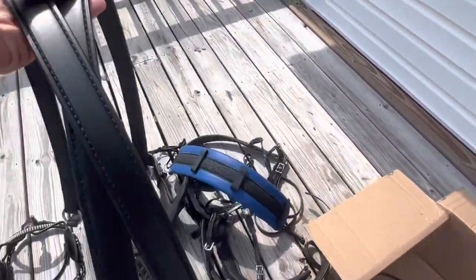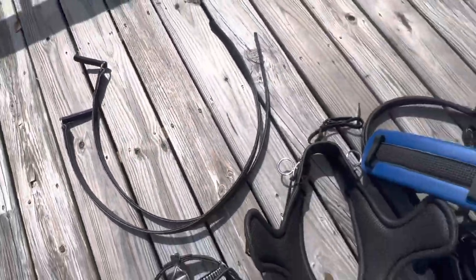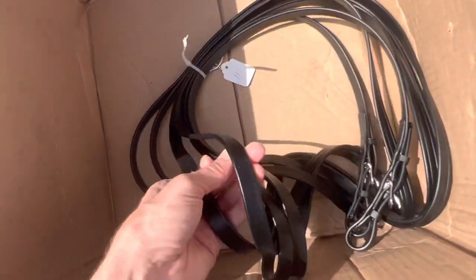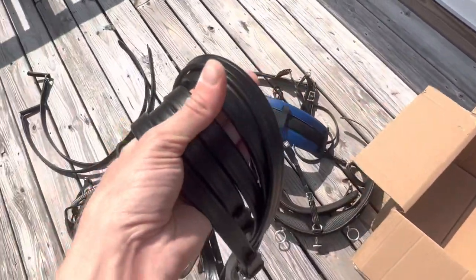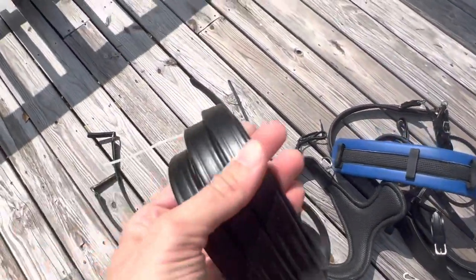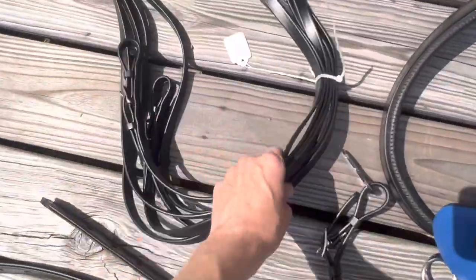I have the traces here, and then also the lines — really nice, very soft feel. They're not like what you'd expect if you're not familiar with synthetic-style tack materials. These feel really nice and soft. Very impressed with the quality here.